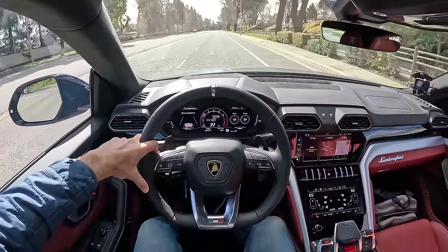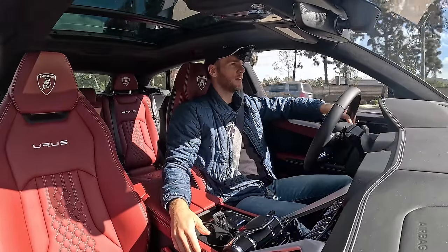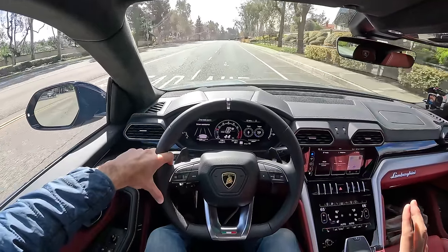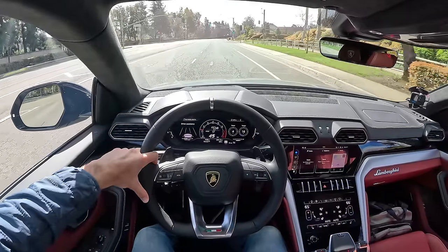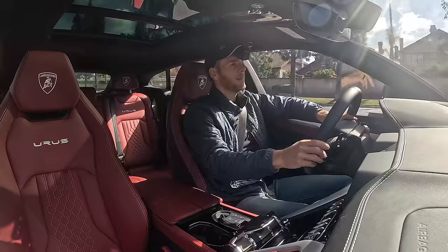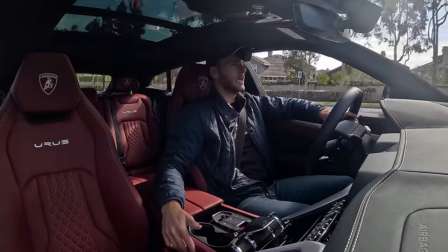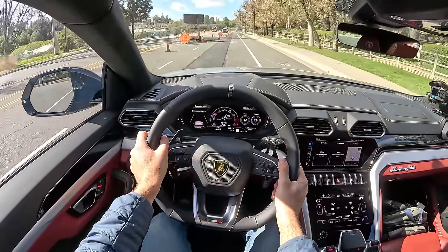I'm starting off in Strada drive mode, which is the most chill of the Urus's drive modes - never really making throttle response too subdued but allowing some pedal travel on the accelerator so it's not overzealous. That also quells the V8 noise. Turning my attention to ride quality as I go over this patch of road construction.